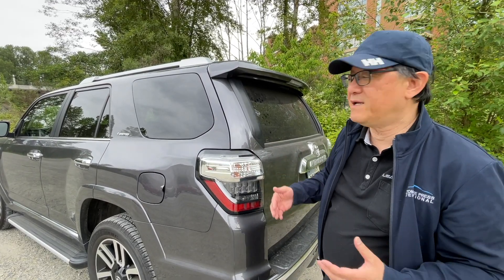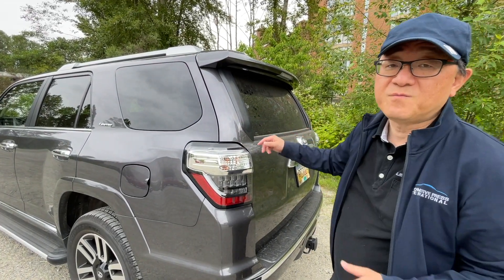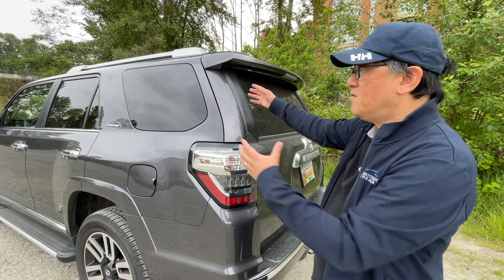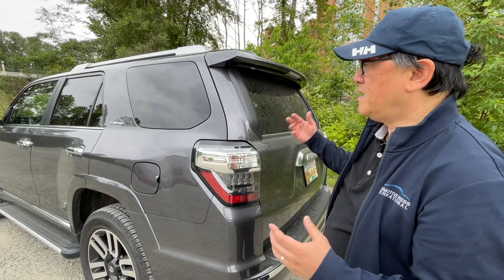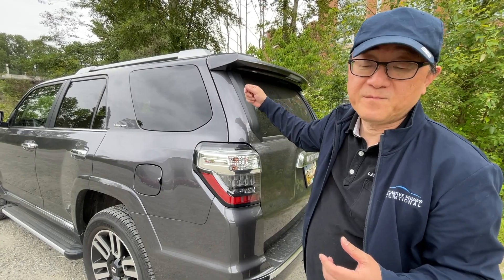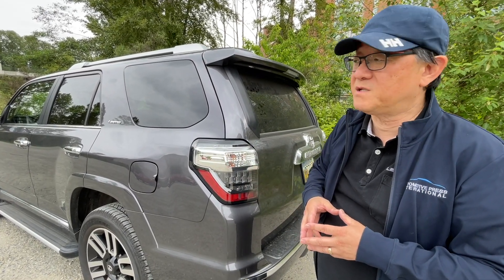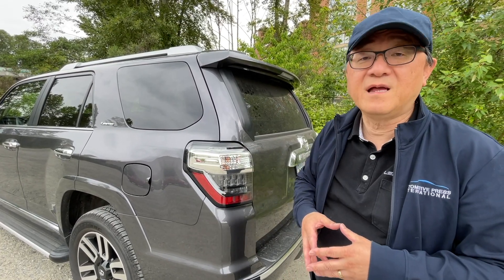I know many of you like to open the rear window to put something long and stick it out, but that's also a safety issue from Toyota's perspective — you don't want a long piece of wood or something sticking out the back and not tied down properly. They would want you to put long items on top of the roof and secure them properly. So again, there's not a lot of advantage from a safety perspective to being able to open this window. In fact, there's more disadvantage than advantage.